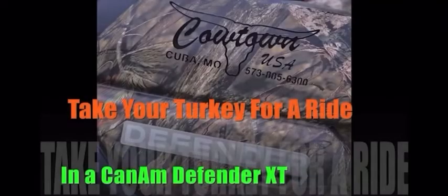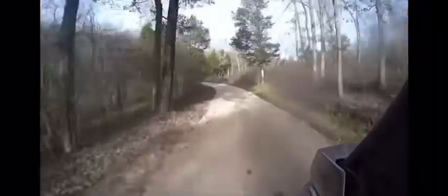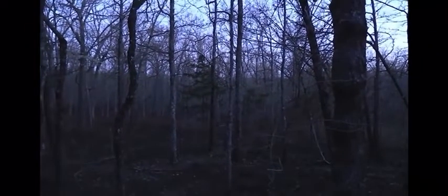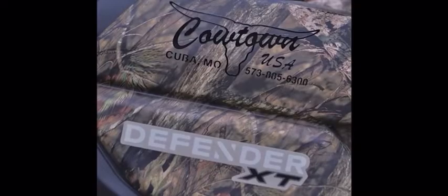Take your wild turkey and ride in a Can-Am Defender XT from Cowtown, USA. A Defender XT can get you deep into the woods very quickly where the hoot owls and the wild turkeys live. Can-Am Defender XT from Cowtown, USA.